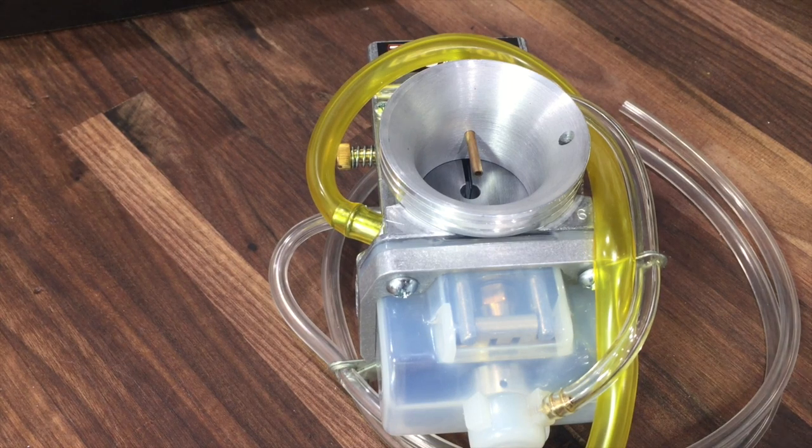Hi guys, Jeff at Slavin's Racing. This video is about electronic carburetors and how they actually function, how they compensate for elevation, temperature, and humidity changes.